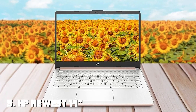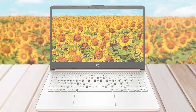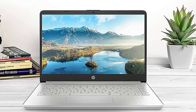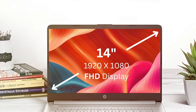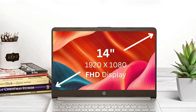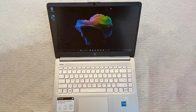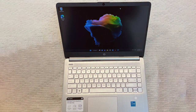The number 5 position is held by the HP newest 14 ultralight laptop for students and business. The HP newest 14 ultralight laptop is a fantastic choice for both students and business professionals who prioritize portability without sacrificing performance. With its sleek and lightweight design, this laptop is easy to carry wherever you go. Featuring a 14-inch display, it strikes a perfect balance between screen size and portability. The full HD resolution ensures sharp visuals, making it great for productivity tasks and entertainment. The laptop is powered by an efficient processor and offers ample RAM and storage options for smooth multitasking and file management.